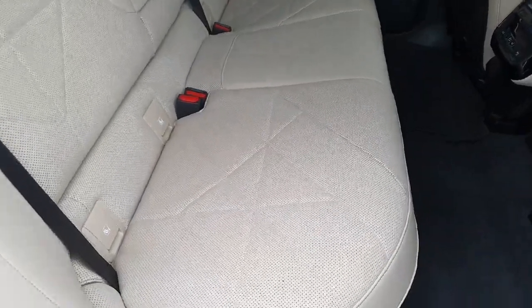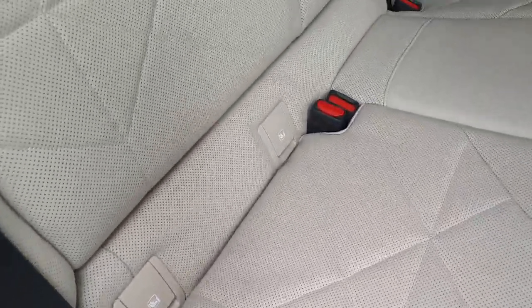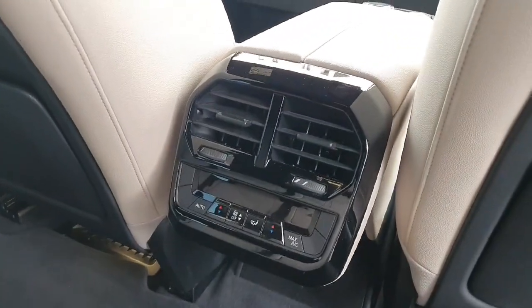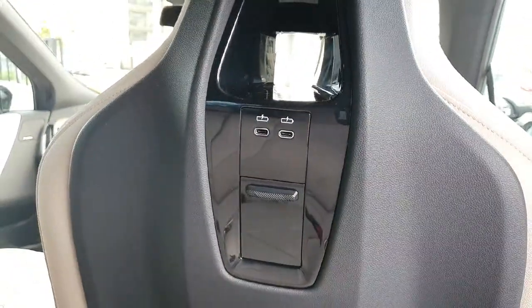Now inside we have this gorgeous oyster leather with ISOFIX in all the seats for the convenience of children. We have central digital air conditioning, and in both back seats we have chargers for the phones as well.